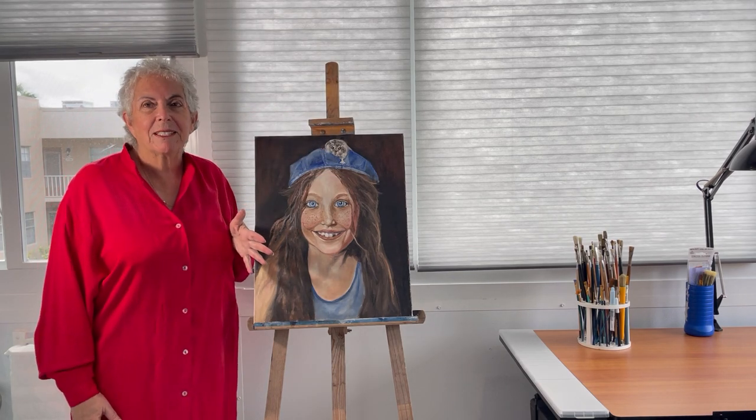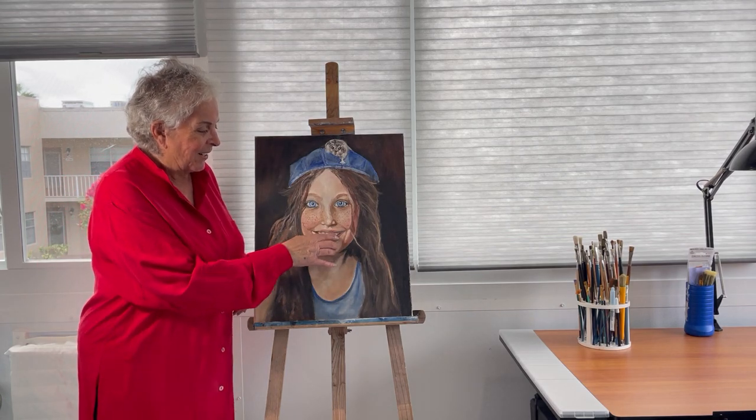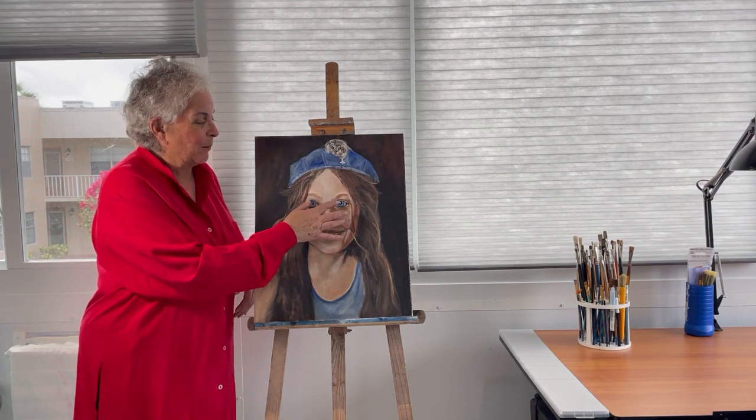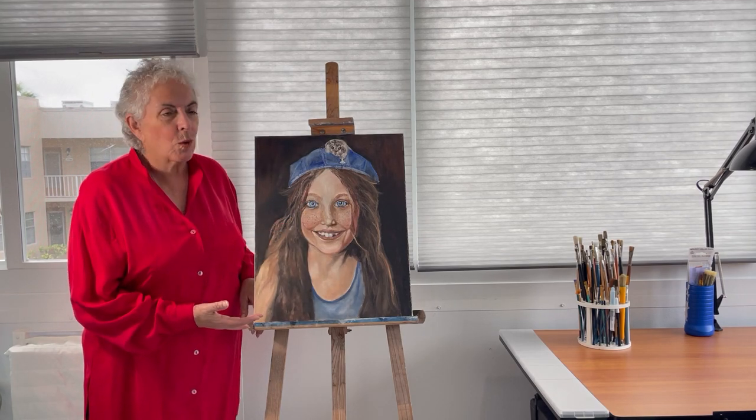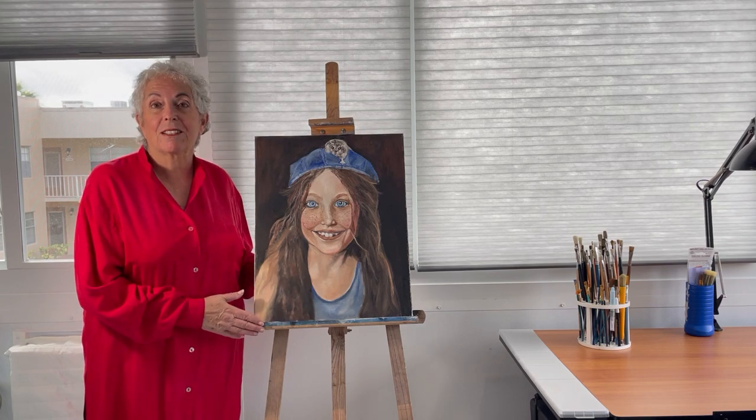I love this painting because it's a happy painting. Look at her freckles and her missing teeth and her bright blue eyes — I just thought it was adorable, and it made me feel good and everyone who sees this painting actually smiles.